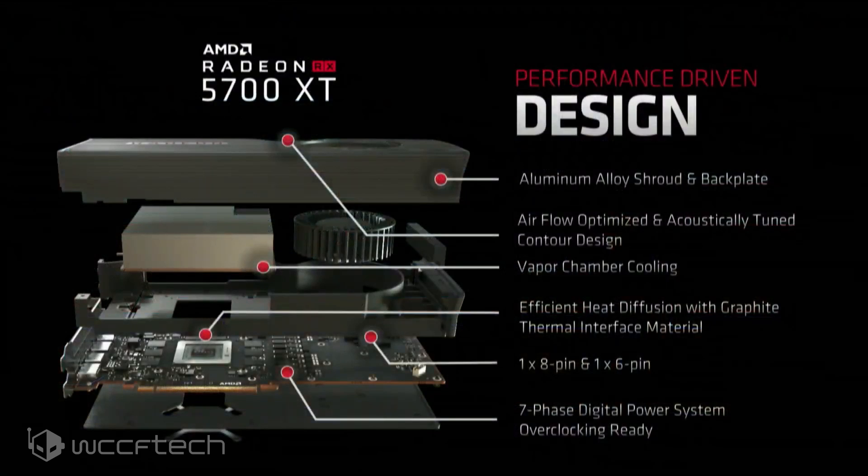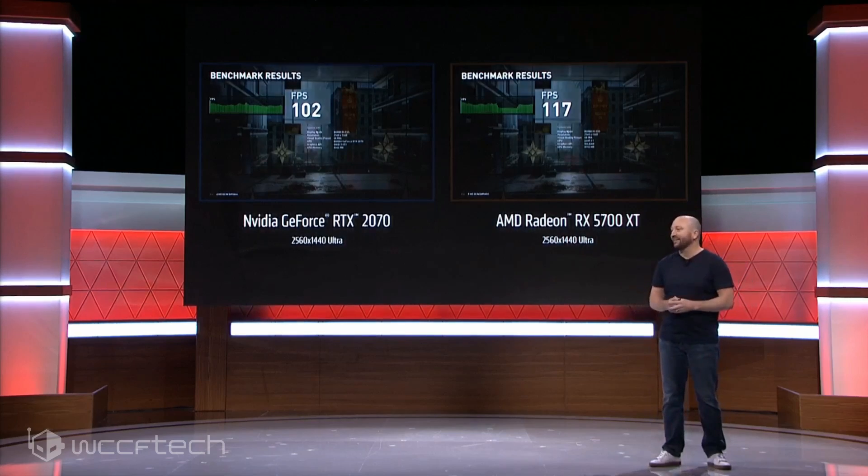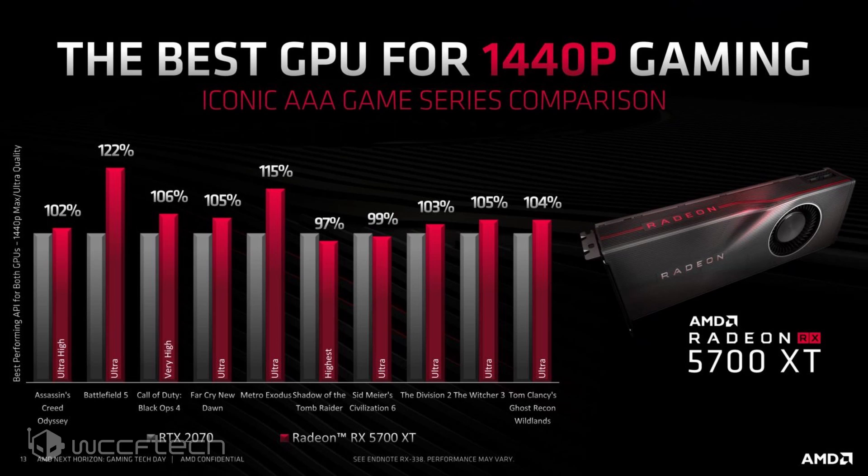The design of the card looks pretty good as far as we can tell. The mid-plate appears to have no real fins for VRM cooling and has a full-contact heatsink. It looks like they're using a vapor chamber cooler rather than the garbage heatsink used on the RX 480. The Radeon RX 5700 XT is being claimed as the best GPU for 1440p gaming, showing a 2 to 20 percent increase in performance over the RTX 2070 — pretty good to see, though we'll wait for real-world reviews to validate those claims.